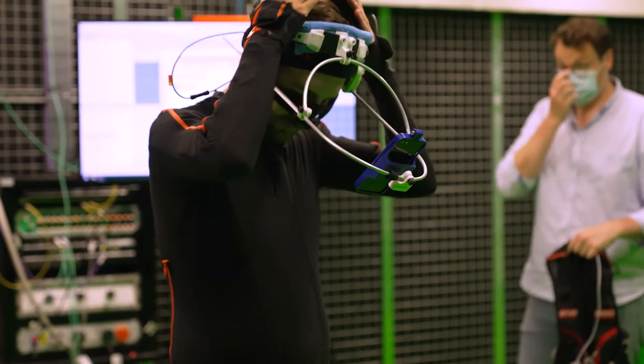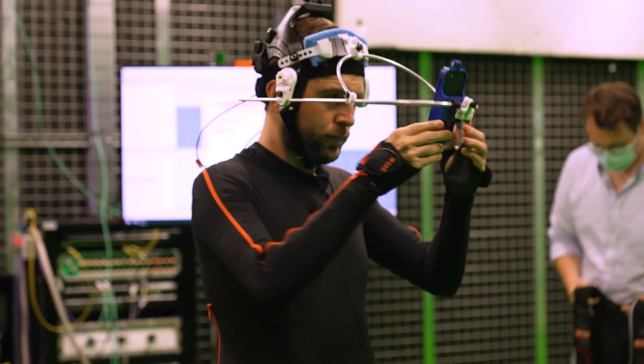I also wear a big helmet - a 3D printed helmet on my head - that has a cage, a bar that comes out front with a phone that tracks my eyes. So when I blink, Clogs blinks at the exact same time. When I turn my head, Clogs' head turns.